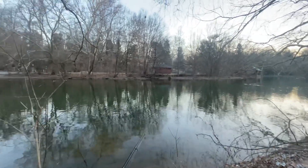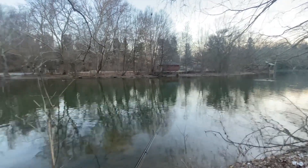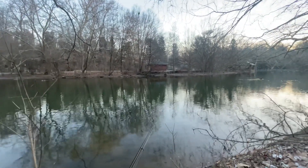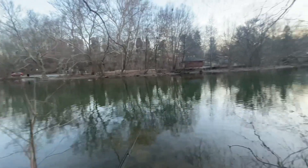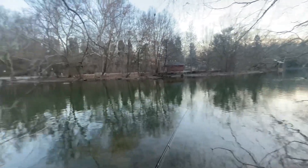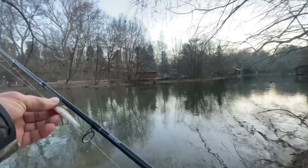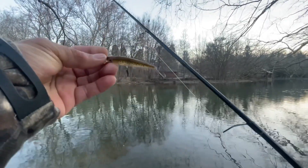Hey guys, back here in the creek again. It's about 7:30 in the morning — hopefully we can cut some good trout. I'm gonna start with this ultra light jerk bait again.